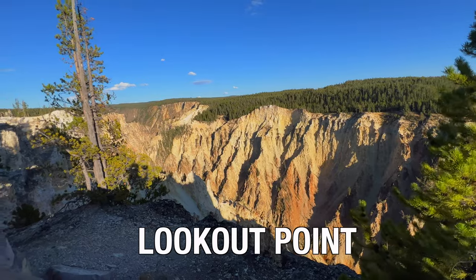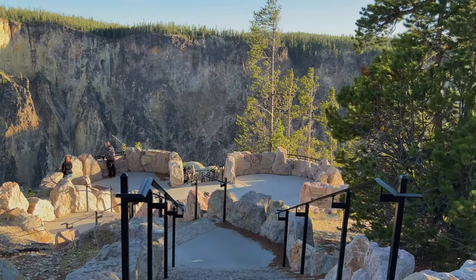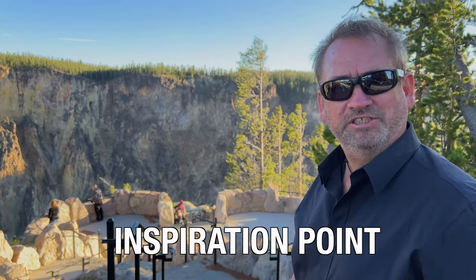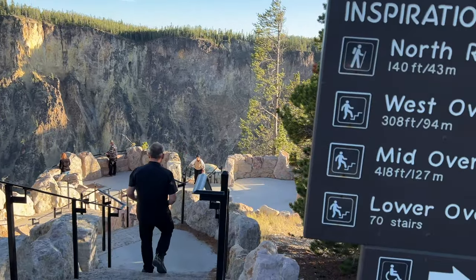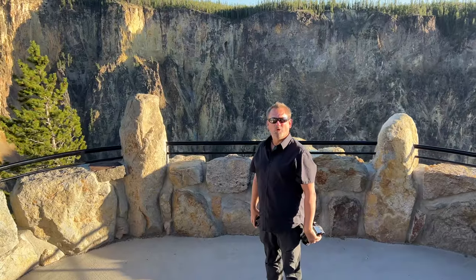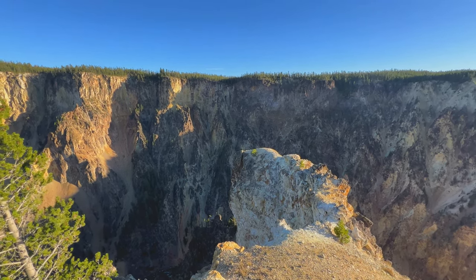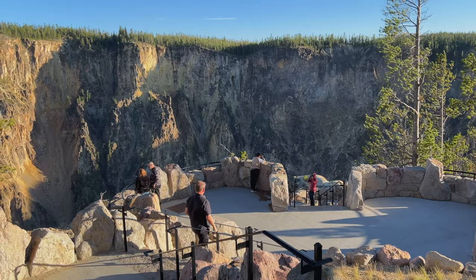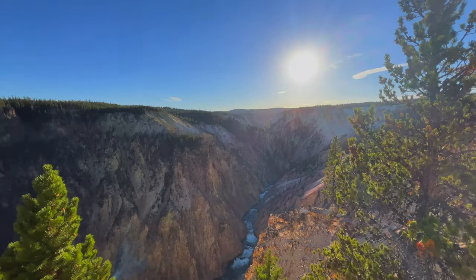You could really spend days just pulling over at all these incredible viewpoints. We're at the viewpoint for the Lower Falls, and it is just gorgeous overlooking the Grand Canyon of Yellowstone. Last stop of the day: Inspiration Point. You can't see any waterfalls from Inspiration Point, but it's a beautiful viewpoint of the Grand Canyon of the Yellowstone and it's a quick and easy stop on your Yellowstone itinerary.